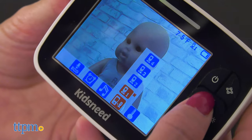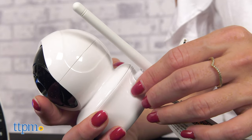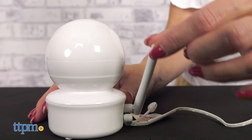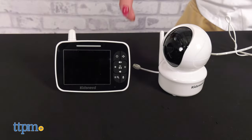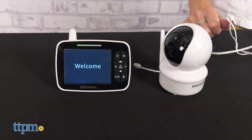Up to four cameras can be added to the monitor, which is very helpful if you have more than one child or want to monitor more than one room. The baby monitor can be used tabletop or be mounted on the wall. The screen is 3.5 inches large, just the right size to check on the little one, but yet portable.